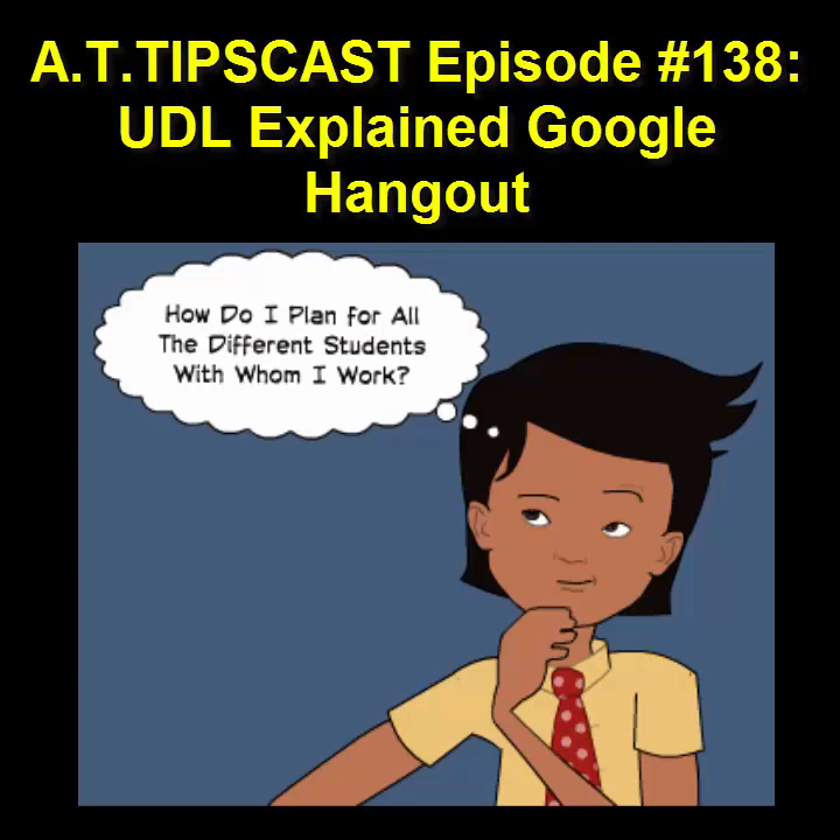The Read&Write family of products can help your struggling reader or writer be more confident and more successful than ever. Read&Write Gold is text-to-speech software that provides tools for reading, writing, studying, and research, while students work within the common applications they use every day.